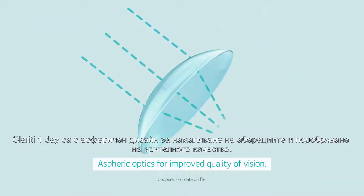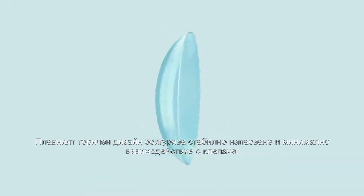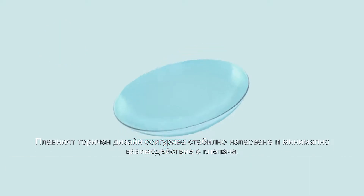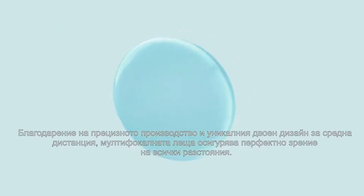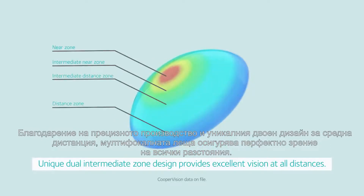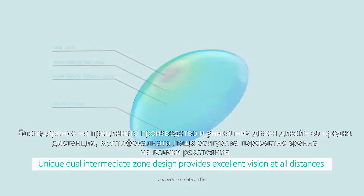The Clarity One Day lens design utilizes aspheric optics to reduce aberrations and improve the wearer's quality of vision. The smooth gradient toric design offers a consistently stable fit with minimal lid interaction, and the multifocal lens — through high-precision automated manufacturing and its unique dual intermediate zone design — provides excellent vision at all distances.